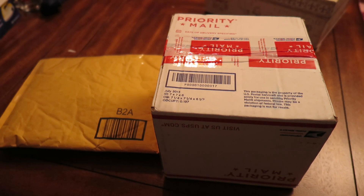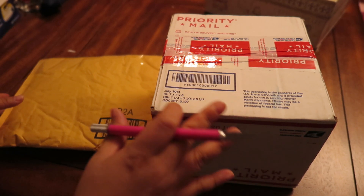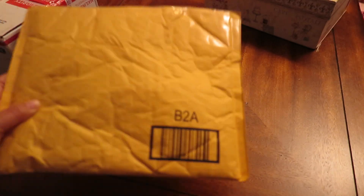Hey guys, I actually have a package and a box opening. It's pretty late right now and I'm pretty sleepy, so I'm just going to go ahead and open it really fast and show you what they are. I'm going to go with the package first.